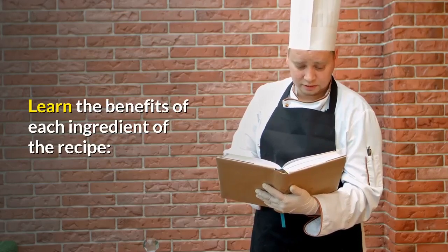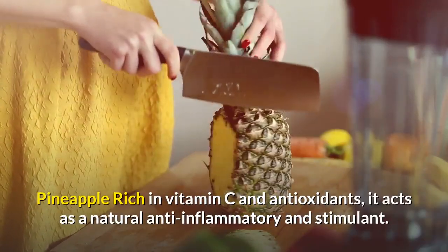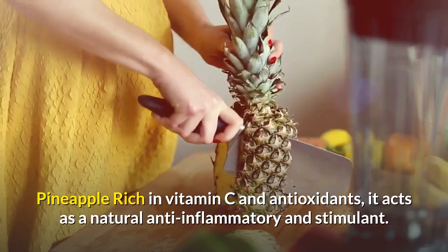Learn the benefits of each ingredient of the recipe. Pineapple — rich in vitamin C and antioxidants — acts as a natural anti-inflammatory and stimulant.